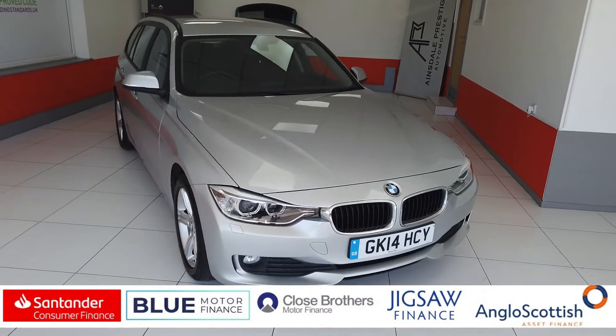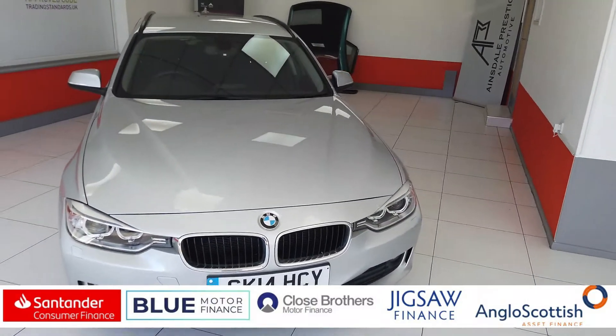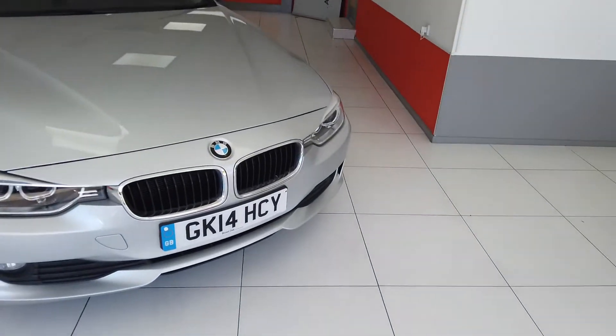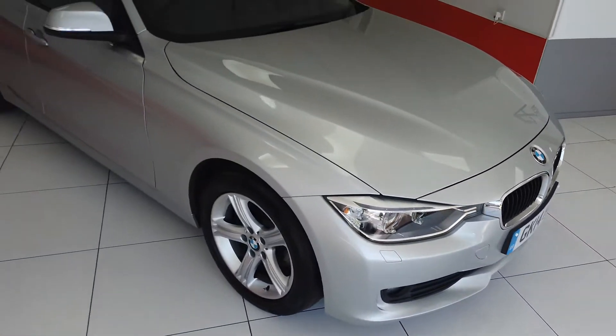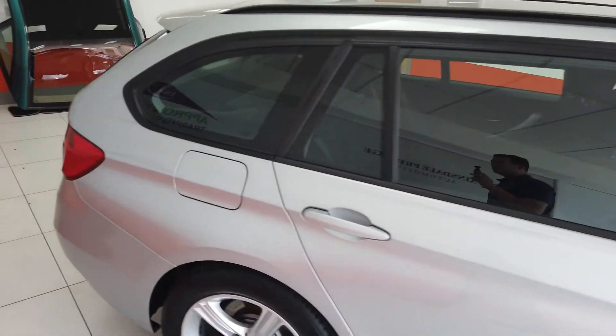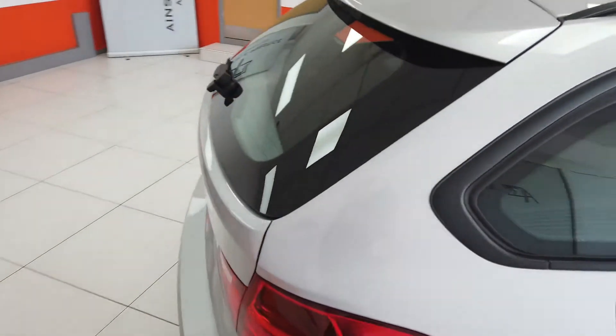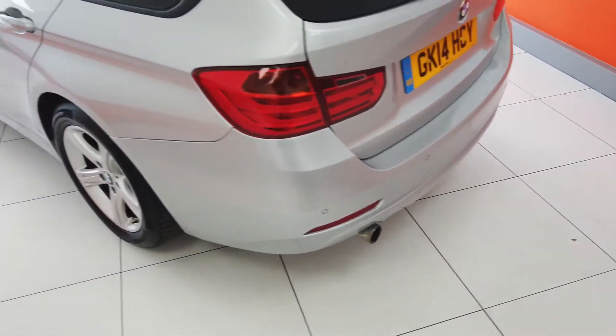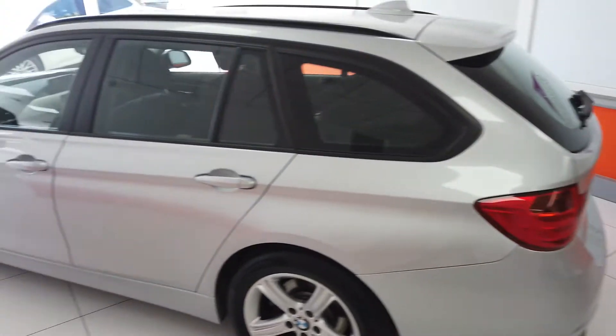Hello, my name is Max from Mainstar Prestige Automotive and I've got a video today for you of this BMW 5 Series Touring. So it's a 2014 car in silver. It's done just 40,000 miles — not even 40,039 something. Rear parking sensors, reverse camera, power tailgate.